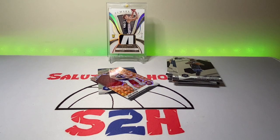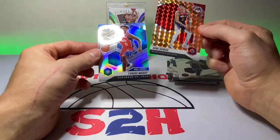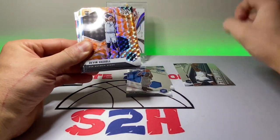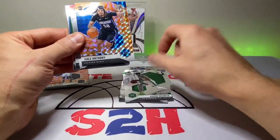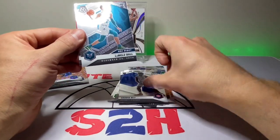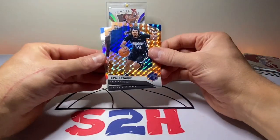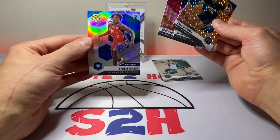Let's go over the rookies and hits we got here real quick. In that last one, Denny and the Tyrese are pretty nice. Edwards base, Xavier Tillman, Theo Maledon, Edwards insert, Devin Vassell, Poku, Zeke. Ton of Aaron Neesmith in here. Cole Anthony — we'll take that for sure. Jayson Tate, another Neesmith, Sadiq, LaMelo base, Jayson Tate base. The highlights: Cole Anthony, Vassell, Sadiq is nice, and then the Tyrese Maxey silver — we will definitely take that too.